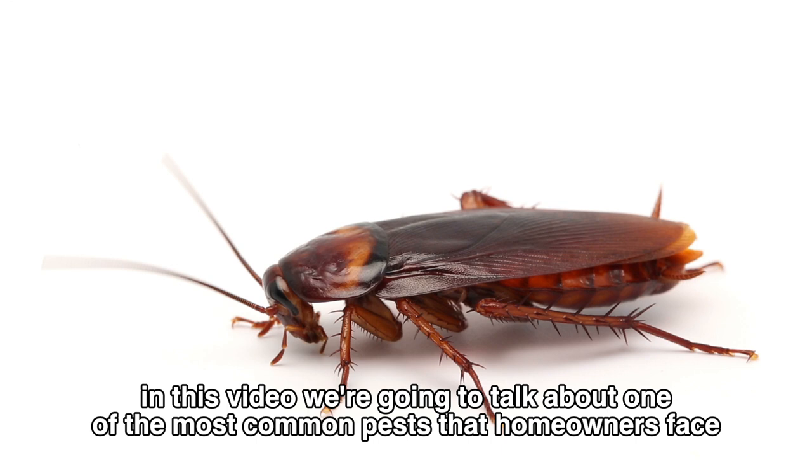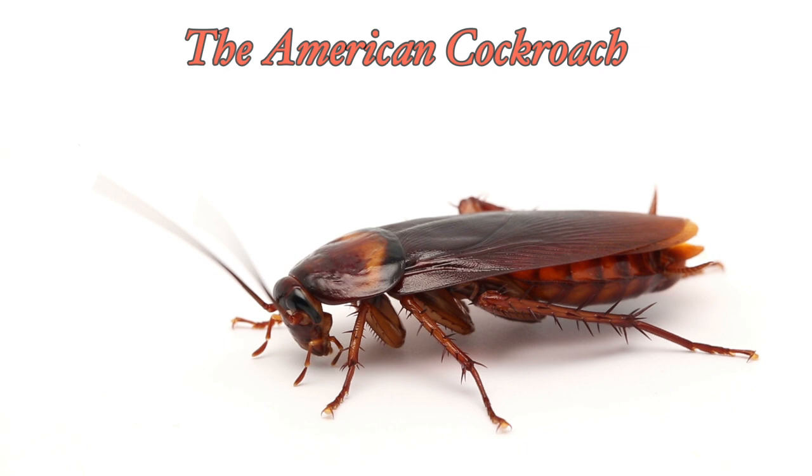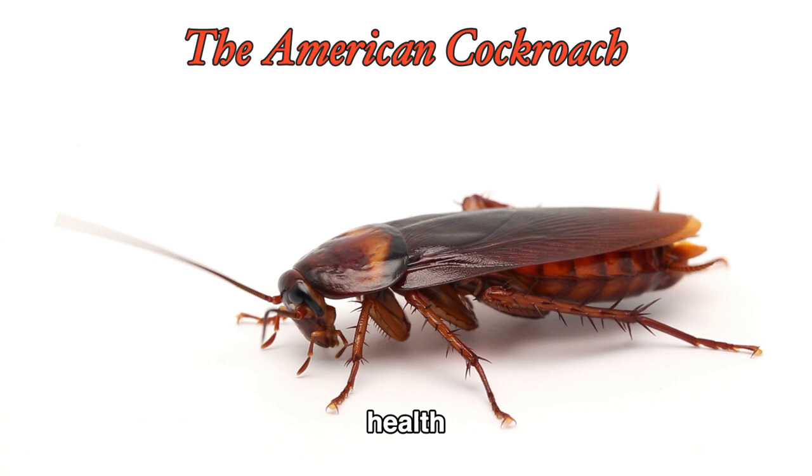In this video, we're going to talk about one of the most common pests that homeowners face in the US, the American cockroach. Not only are these pests incredibly annoying, but they can also pose a serious risk to our health. So let's dive into some interesting facts about the American cockroach and how you can protect your home from an infestation.